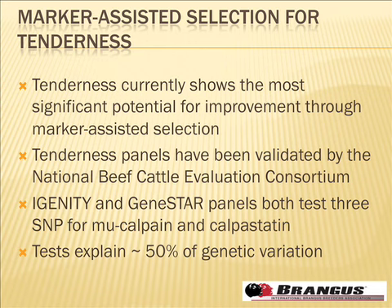The last topic is selection for tenderness using genomic tools. These tools are improving all the time, with new offerings rolled out at NCBA in Phoenix. Of the traits we can work on with markers, tenderness has the most potential because it's difficult to measure otherwise. The NCBA project showed that collecting large-scale tenderness data is very expensive and logistically impractical.